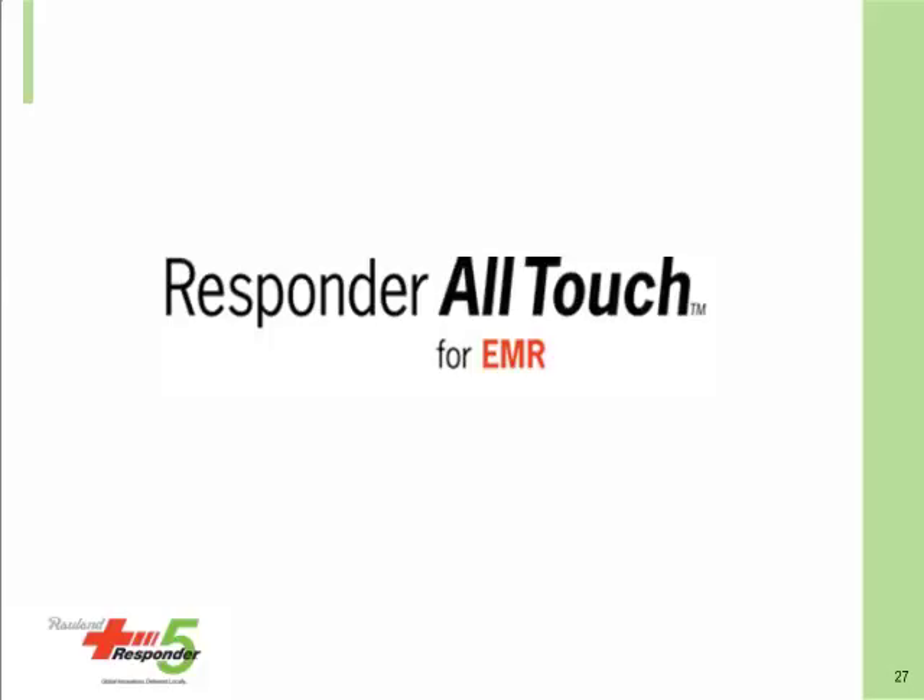If we have any late questions, we can follow up with them after the event. Thanks again to everyone for joining us today. A reminder that if you would like to view the archive of this webinar or share it with a colleague, please visit the on-demand webinar section on healthcareitnews.com or himss.org.